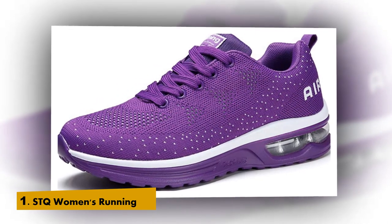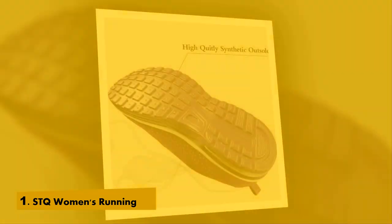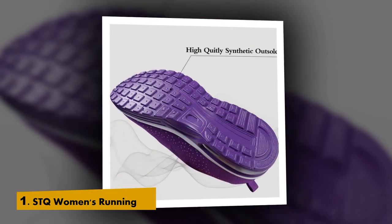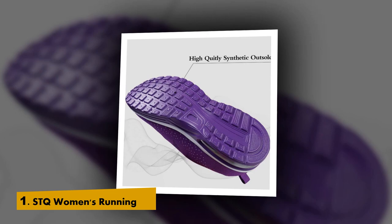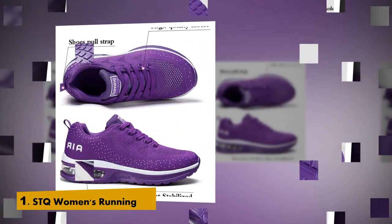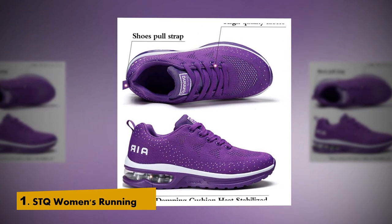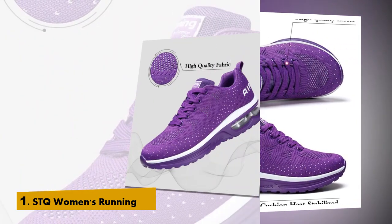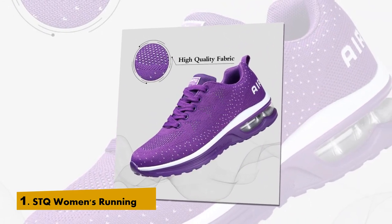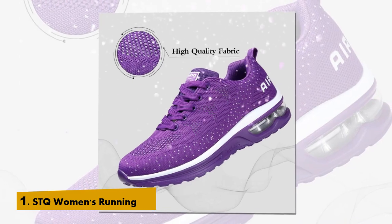List number 1: STQ Women's Running Shoes Breathable Air Cushion Sneakers. Work your body less so you can do more. Step out in comfort and style. Enjoy our worry-free 30-day warranty. Rubber sole. STQ Running Shoe offers a lighter and more refined feel, offers structural support and increased breathability, and helps absorb shock to cushion every stride.